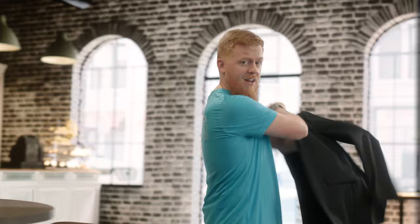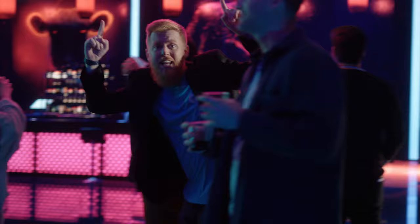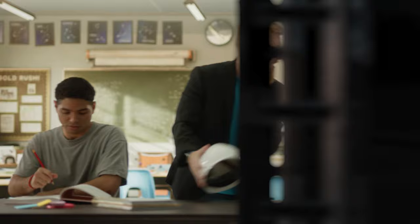What if I told you there's a brand new production facility right here in Greenville, South Carolina where you can film in literally any environment like a nightclub or a classroom or even a warehouse — and cut.